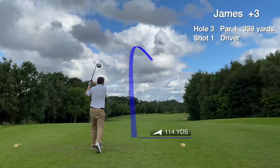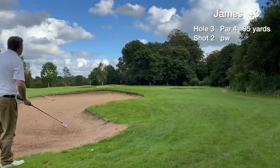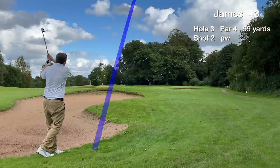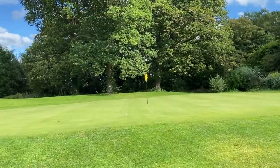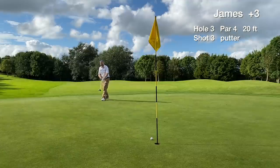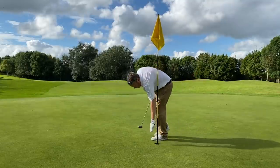Hole 3 is a par 4, dogleg to the right. We lose our tee shot out to the right but luckily just miss the fairway bunker. We have around a 95-yard approach to the green and we're on in regulation with a 20-footer for birdie. It just stops short on a great line, and we tap in for the first par of the day.